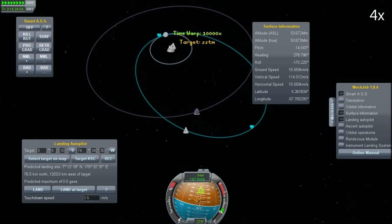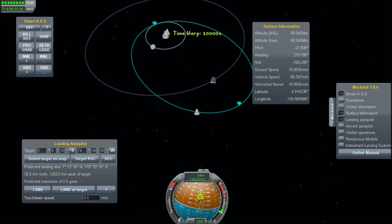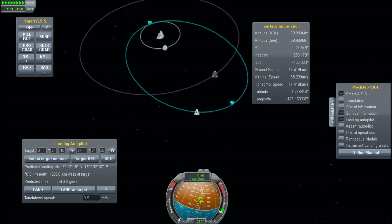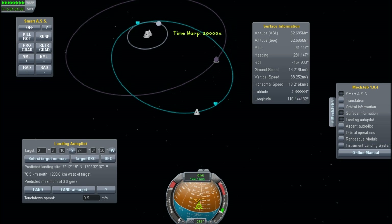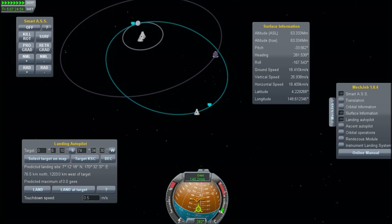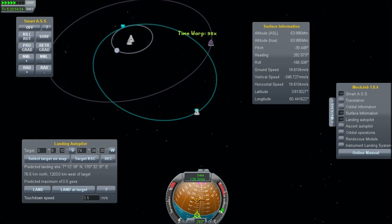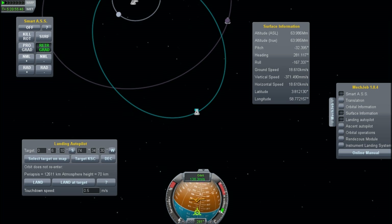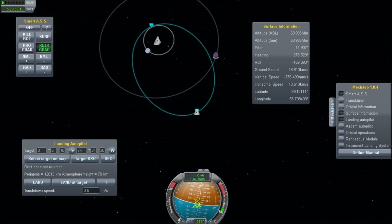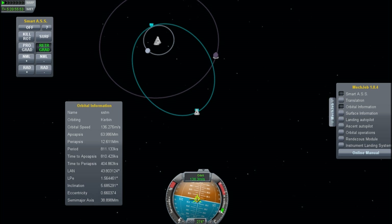The only thing we want to be careful of is that our final return position is somewhere over land, because this has landing gear and it wants to land on land — we don't want it to land on water. We're out there, our velocity is 130 meters per second, so maybe 400 to 450 meters per second is what we need to get off the surface of Minmus and return. We're in deep space now.